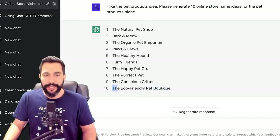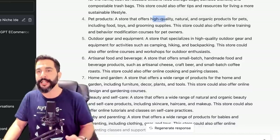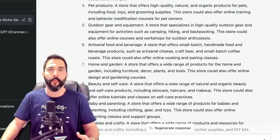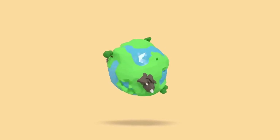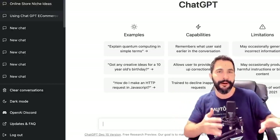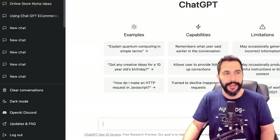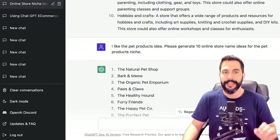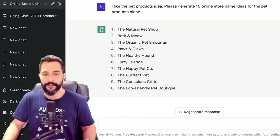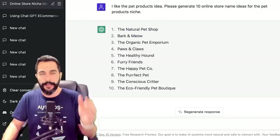So let's say we decided to go with The Eco-Friendly Pet Boutique. What we've done so far: we generated niche ideas for 2023, chose the pets niche — specifically high quality, natural and organic products for pets including food, toys and grooming supplies, all made from eco-friendly materials. Also worth noting — from a recent ChatGPT update, it saves all your chats on the left side, so even if you close the browser and reopen it, your conversation history is still there.